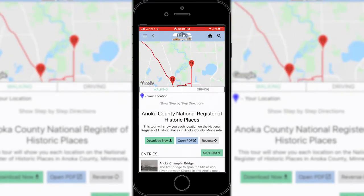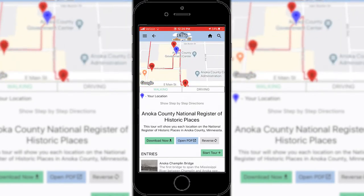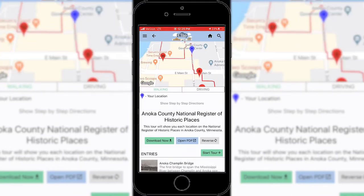The app uses GPS so you can see where you are in relation to the next site. The blue icon will show you where you are, and the red icon will show you the next site.